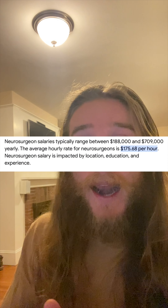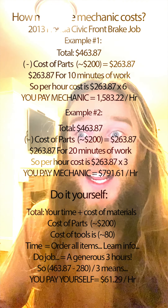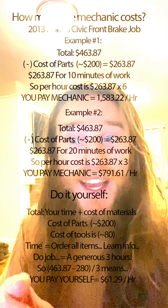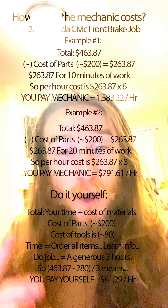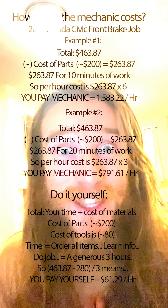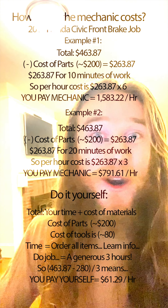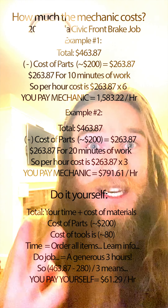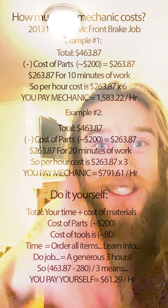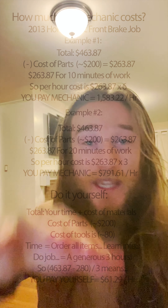Even if you gave that mechanic 20 minutes to complete both the passenger side and driver's side, you'd be paying $800 per hour. But if you buy the parts and tools yourself, it takes about three hours — meaning you'd be paying yourself $61 per hour. Most people don't make $61 an hour, so take a day off and do this job instead. Work smarter, not harder!